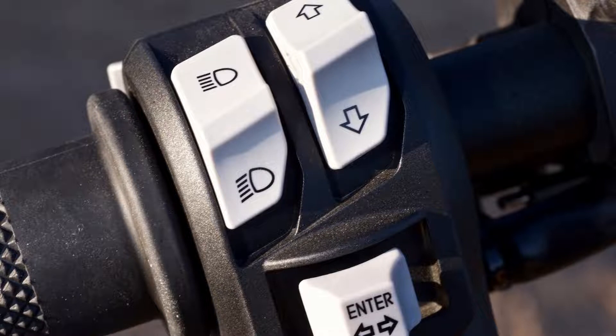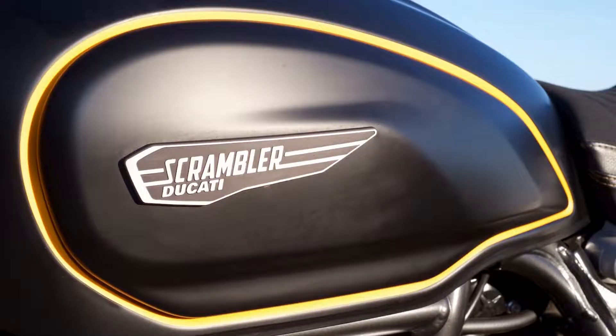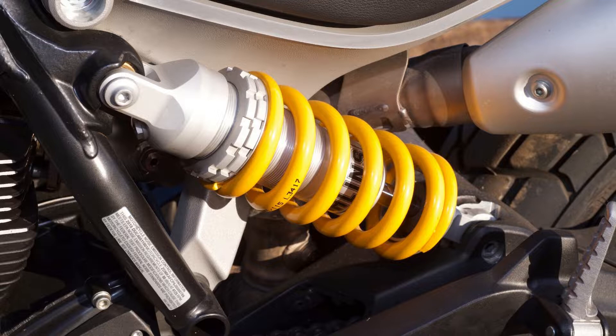Standard equipment includes three engine modes as well as Bosch 9.1 MP IMU-supported four-level adjustable traction control and cornering ABS that can't be disabled, and self-canceling turn signals. The standard and special make use of a fully adjustable 45mm Marzocchi fork accompanied by a Kayaba shock with spring preload and rebound damping adjustment. In contrast, the Sport we tested boasts Öhlins units with the same adjustment options and a beefy 48mm inverted fork. The standard and Sport share 10-spoke alloy wheels, with the Sport enjoying a few additional machined details, while the Special features true-to-Scrambler-form wire-spoke wheels.